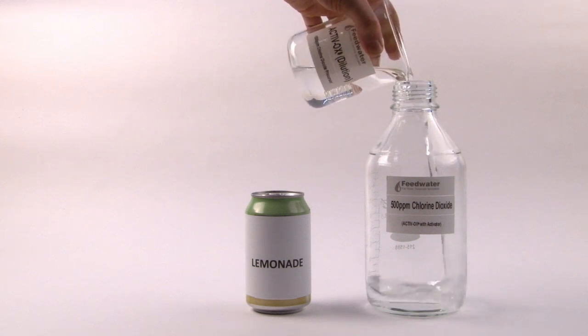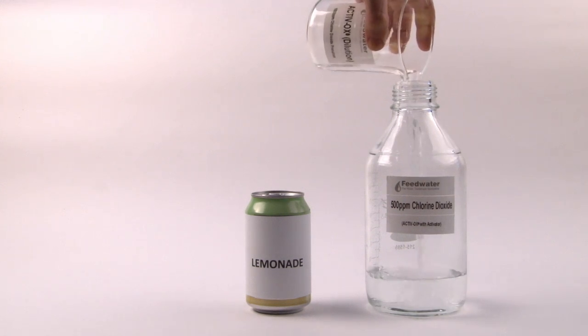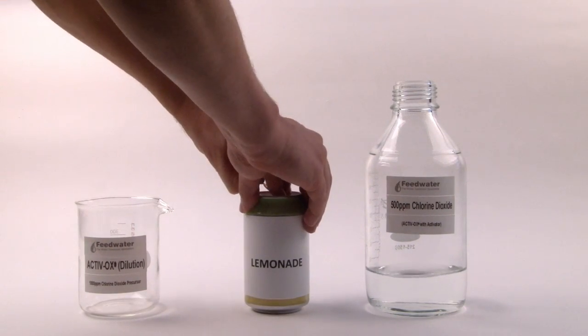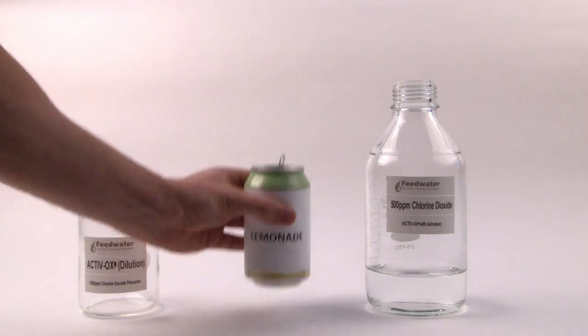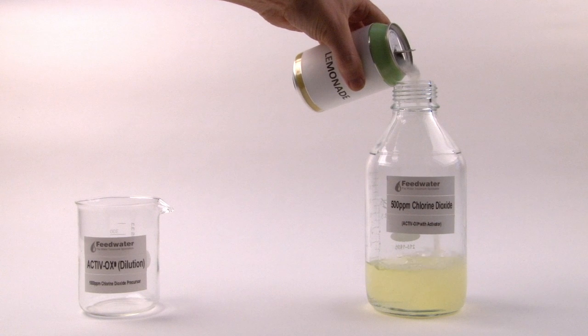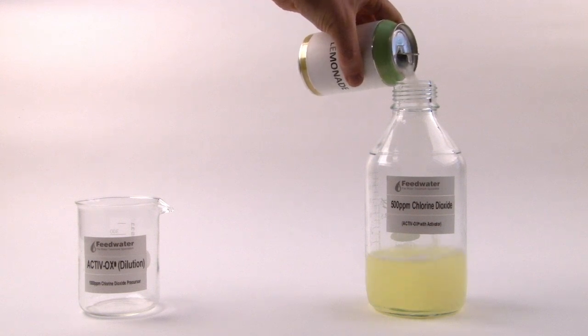To show just how simple and safe the Activox reaction is, in this demonstration we've substituted the Activate with lemonade. The reaction is still instantaneous and, as you can see, with Activox, unlike other systems, you don't need dangerous strong acids.